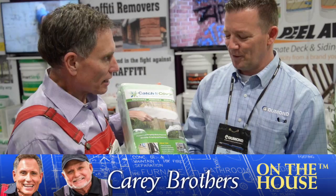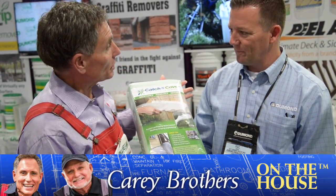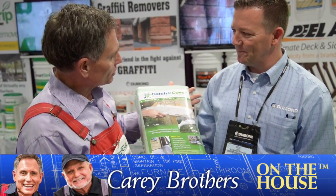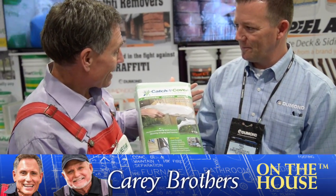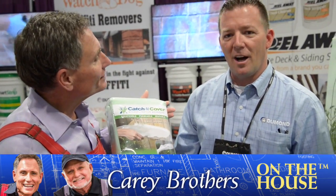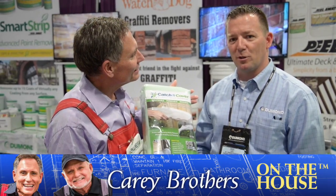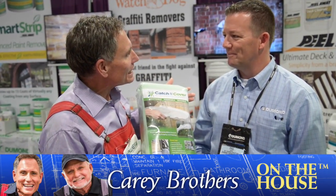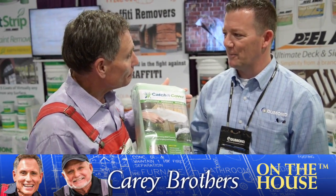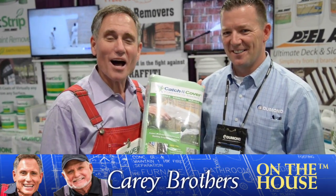I don't throw this away after I'm finished — I can reuse it. It is reusable, yes. Absolutely fantastic. This is available at retail now, yes it is. Folks can get more information on the Catch and Cover microfiltration membrane by going to www.dumondchemicals.com — D-U-M-O-N-D Chemicals.com. Catching it all right here at the National Hardware Show on the house.